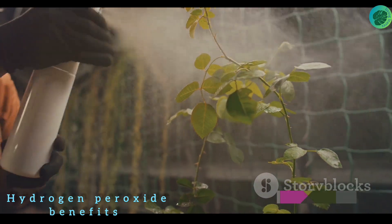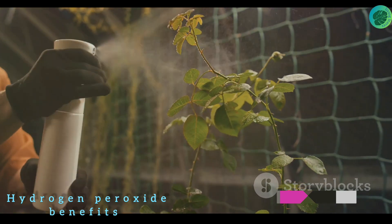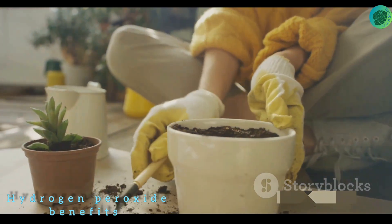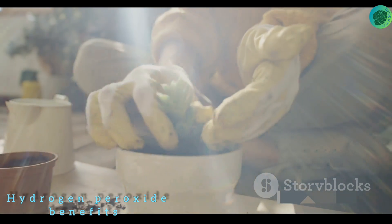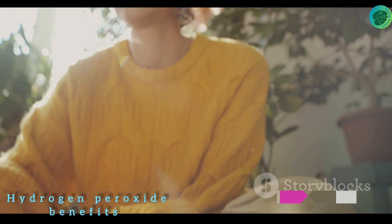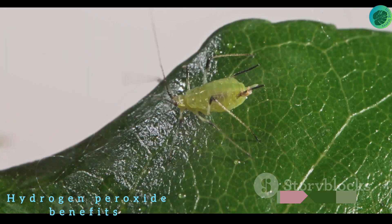Let's delve into the magical realm of hydrogen peroxide's benefits for plants. Firstly, hydrogen peroxide plays a crucial role in root development. When diluted adequately and applied to the roots, it can stimulate growth and promote the overall health of the plant. This is because hydrogen peroxide encourages the production of root hairs, which increase the roots' ability to absorb water and nutrients from the soil.